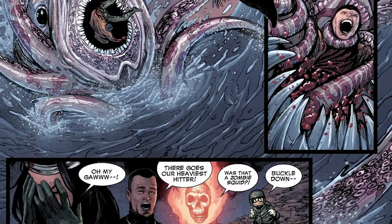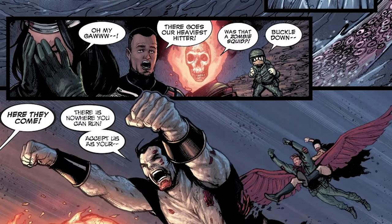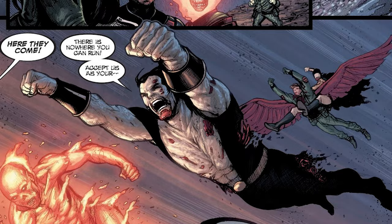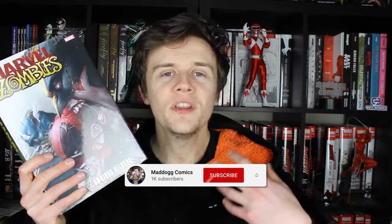They weren't done looking after me yet, because they also sent across the Marvel Zombies Reign Omnibus. Marvel Zombies was that thing that when I was growing up and first getting into comics, I really gravitated towards this universe. I like the fact that a lot of this seems like self-contained series, so it's going to be one of those titles that I can jump in and out of. Not every storyline needs to be a game changer — you can just have something that's a bit daft, and that's why I really like this universe.